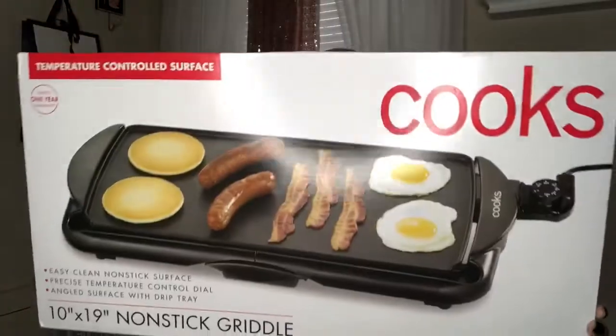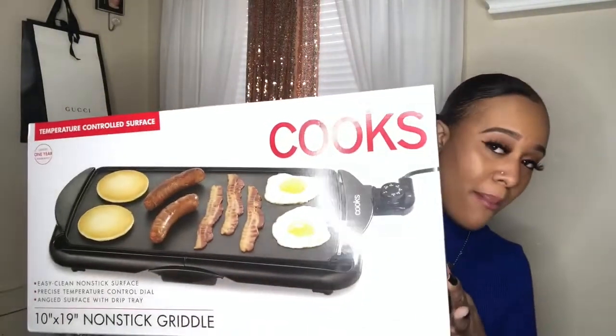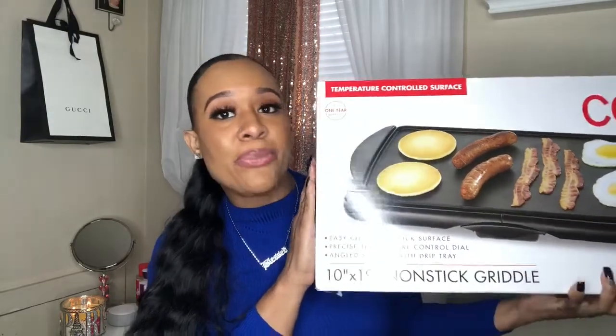Guys, your life is not complete without a non-stick griddle. I was gifted this for Christmas from my mom, and I thought I'd share it with you guys. Y'all going to call me Chef Fashion Doll because I've been in the kitchen cooking up some stuff, especially some hibachi. Not just breakfast food, but you can make a whole hibachi meal — steak, whatever — on this bad baby. Definitely will be putting this to use.